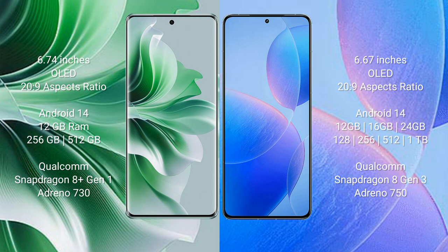The Oppo Reno 11 Pro comes with 12GB RAM and 256GB internal storage, powered by a Qualcomm Snapdragon 8 Gen 1 processor with Adreno 730 GPU. The Redmi K70 Pro comes with 12GB or 16GB RAM and 256GB or 512GB or 1TB internal storage, powered by a Qualcomm Snapdragon 8 Gen 3 processor with Adreno 750 GPU.